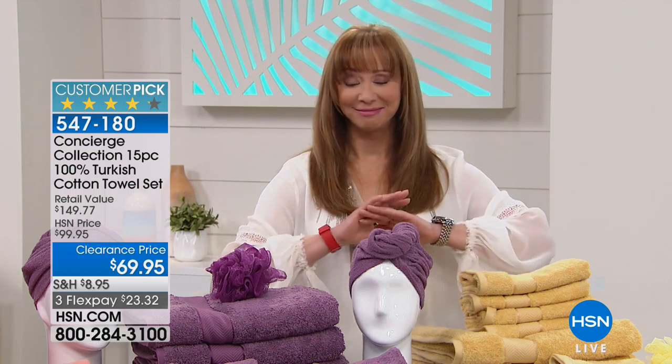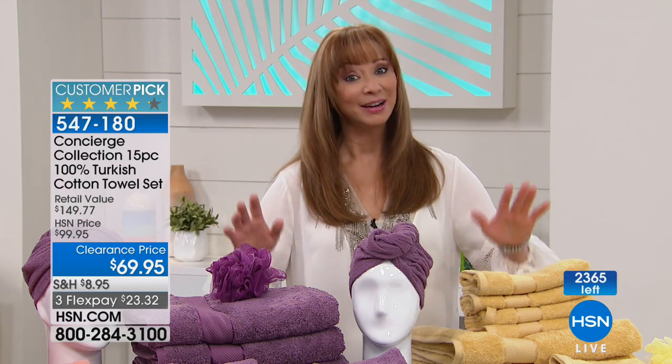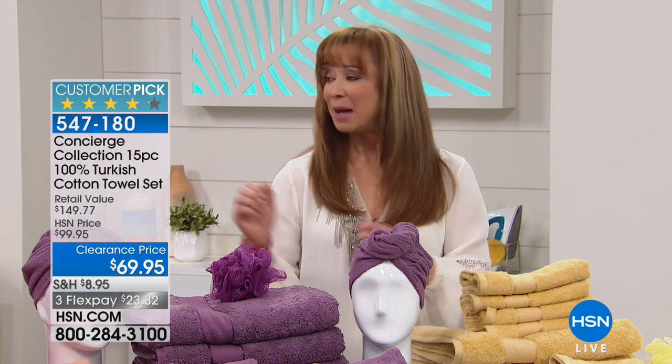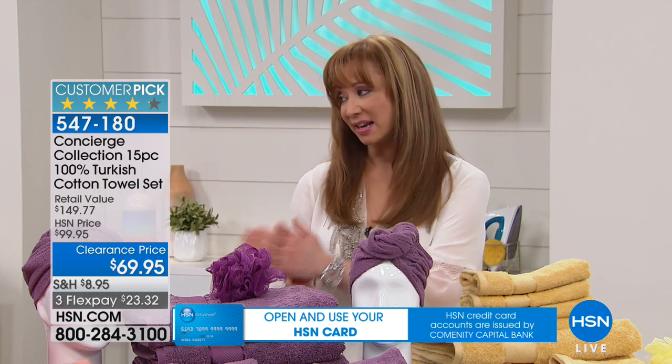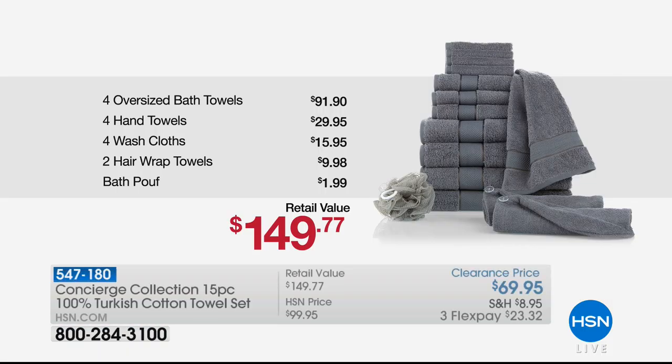That is it. So get them while the getting's good — last 2,000, final airing, all Turkish cotton. Before I turn Ellen loose, I'd love for you to see what it would cost if purchased separately.